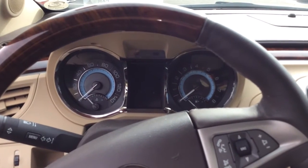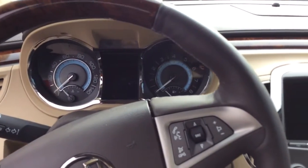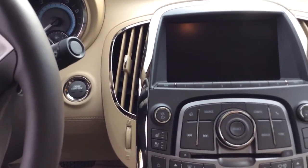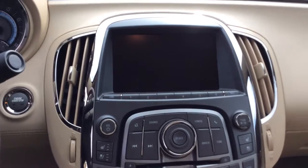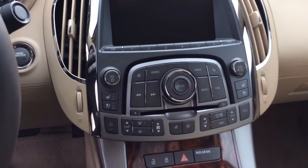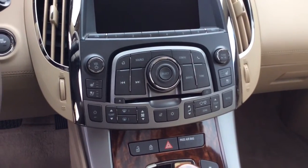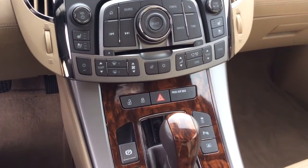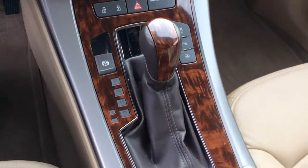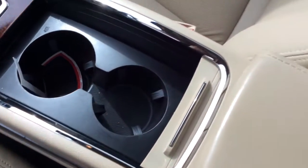A view of the odometer and a screen in between. This is a push button start vehicle. A display screen for your radio. It does have the heated seats and air conditioned seats as well on the driver and the passenger side. The lock and unlock button for the vehicle. The cup holders and room for storage.